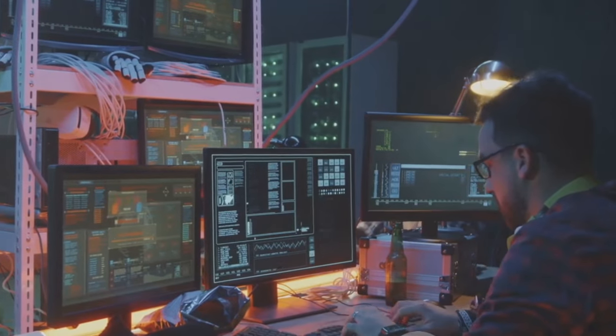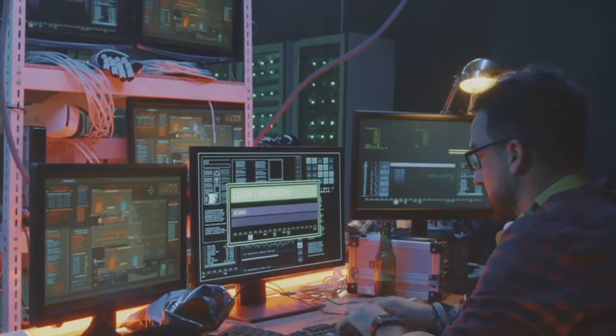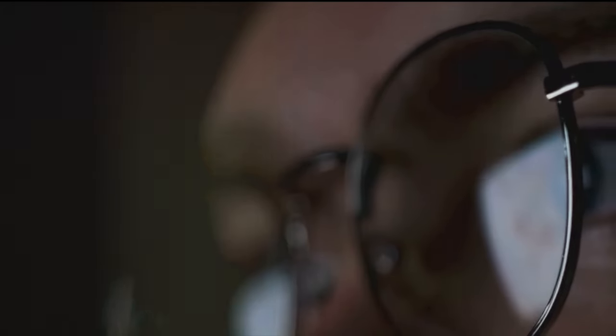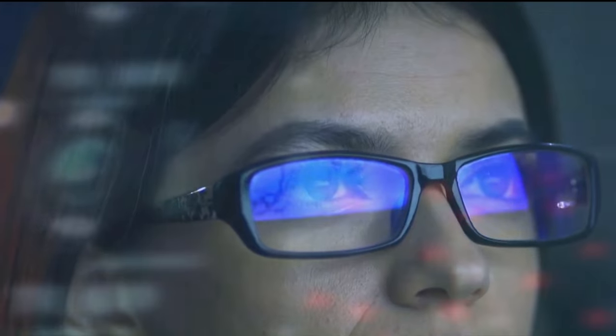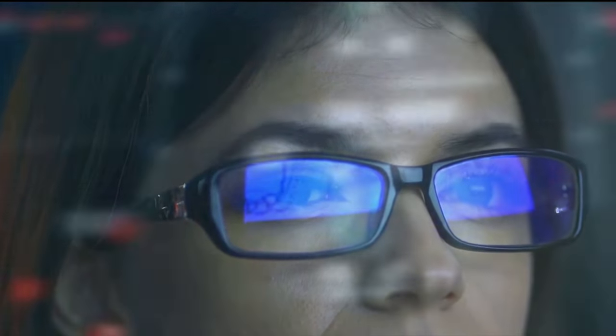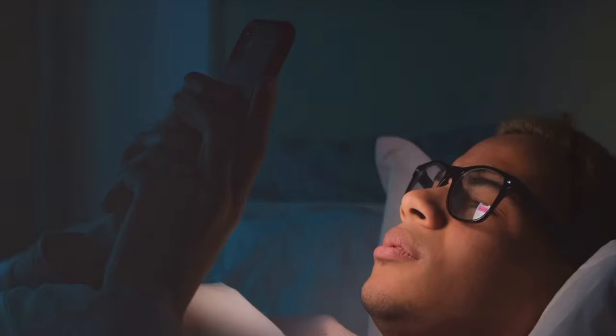That blue tinted look you see on my glasses is because I added the blue light blocking lens to my frames. This is great if you spend long hours on the computer, especially in dim lighting, or you're always looking at your phone, or you work non-stop with screens — a lot of TV time — and you notice your eyes are always tired and strained. This is going to help by alleviating digital eye strain.